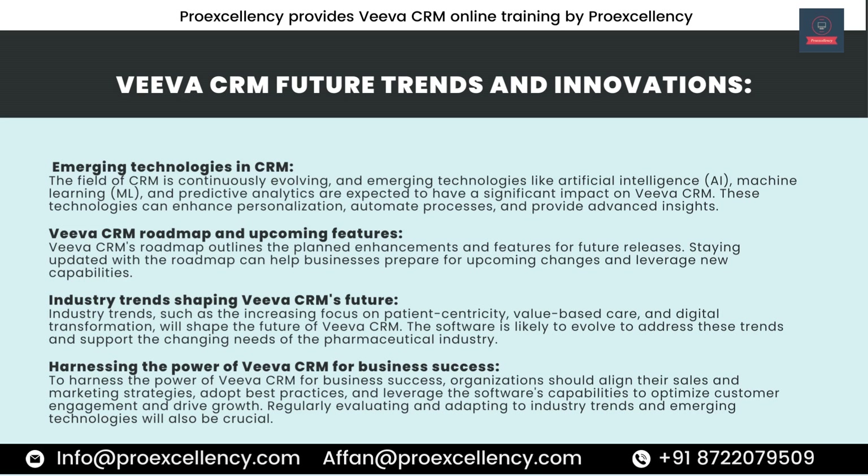To harness the power of Viva CRM for business success, organizations should align their sales and marketing strategies, adopt best practices, and leverage the software's capabilities to optimize customer engagement and drive growth. Regularly evaluating and adapting to industry trends and emerging technologies will also be crucial.